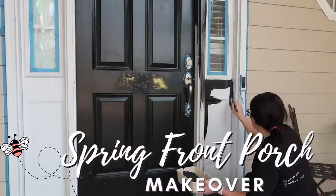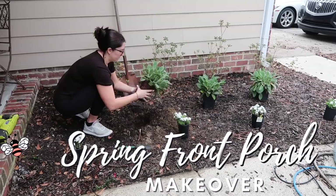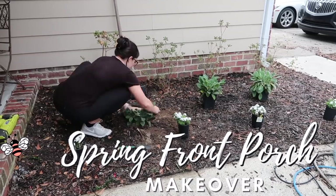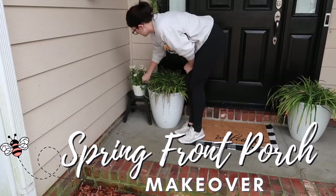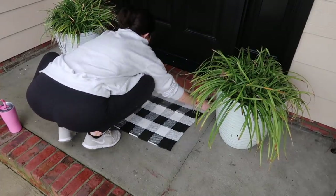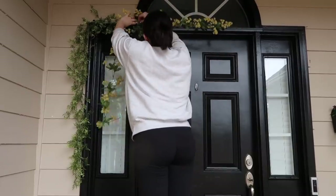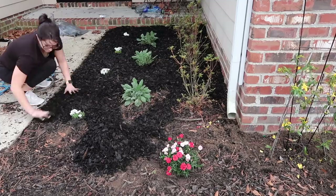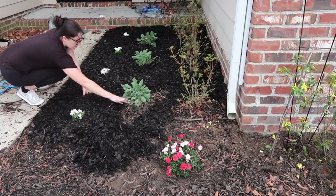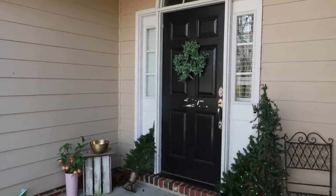Hey everyone and welcome back to my channel. Spring is on the way and it's time to give my porch the makeover it deserves so it can be serving up all of the spring vibes. Today I'm cleaning, pressure washing, painting, planting flowers, mulching, and of course decorating. Get yourself a cup of tea and hang out while I transform my front porch with vintage floral spring vibes on a budget.